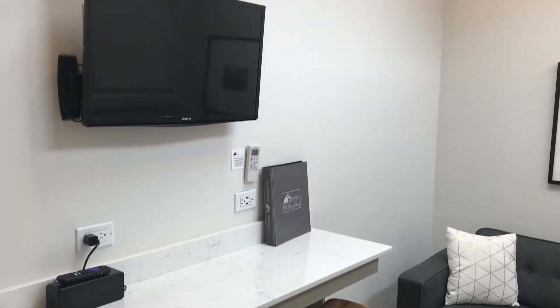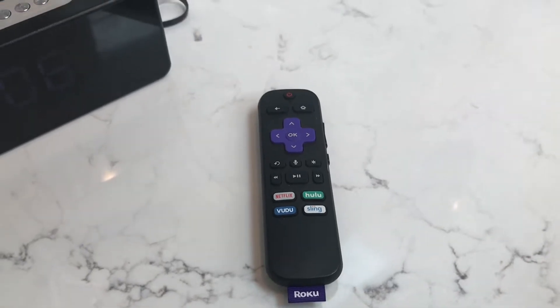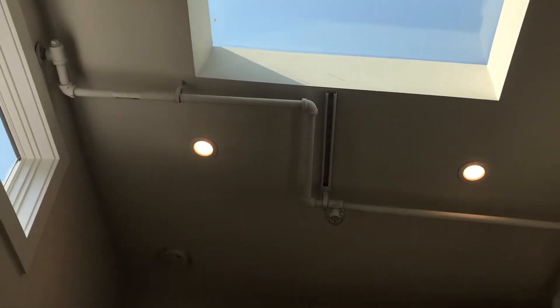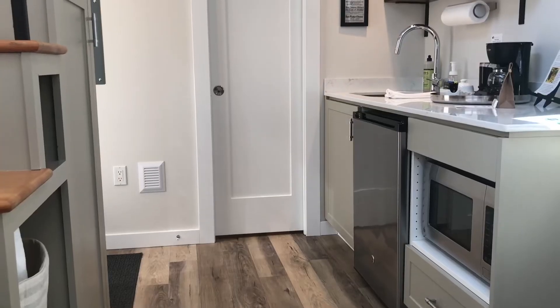There's also a speaker for music, and the remote is for the TV for streaming. There's heat and air with a remote for that, so make sure you take that remote up into the loft — because if you forget and get too hot up there, you have to come all the way back down.